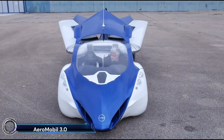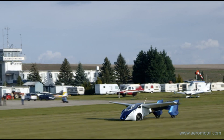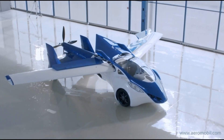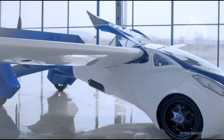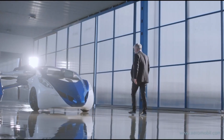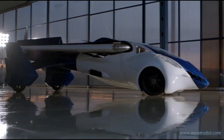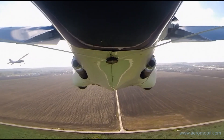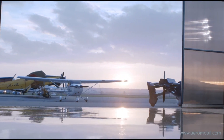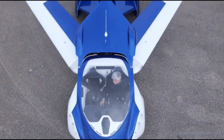AeroMobil 3.0: the future of personal transportation. This innovative flying car seamlessly transitions from road to air in just three minutes. Powered by a Rotax 912 engine producing 100 horsepower, the AeroMobil 3.0 can reach speeds of 160 kilometers per hour (99 mph) on the road and 200 kilometers per hour (124 mph) in the air, with a range of 875 kilometers (544 miles) on the road and 700 kilometers (430 miles) in the air — perfect for long-distance travel.